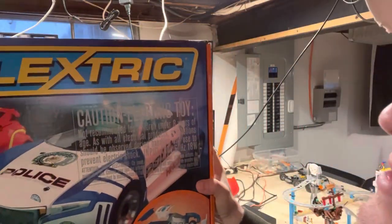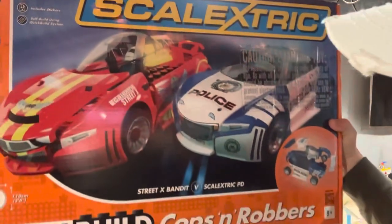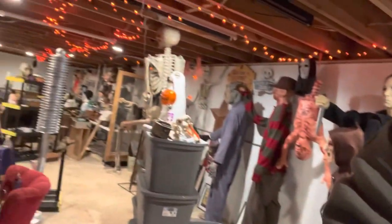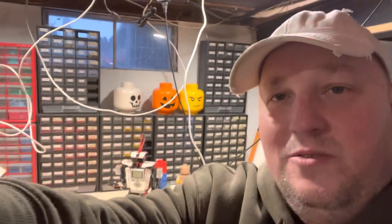The cool thing about it is it's like a Lego slot car that you can build and wreck when you drive. I've had this thing for years. This is the Scalextric — I don't even know how to say that — Scale Electric, and it's the Quick Build Cops and Robbers set. I'm gonna be putting this thing together and having some fun. This is also where I film for my Spook Shack — I've got way too many Halloween things including lots and lots of masks. This basement is just filled with fun, Halloween and Legos 24/7.